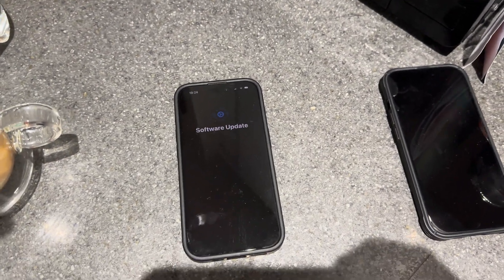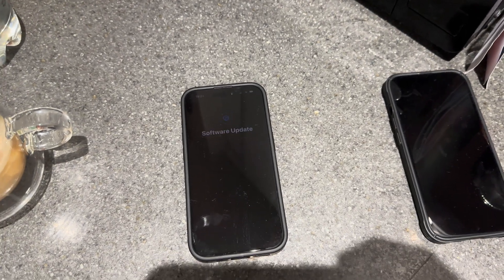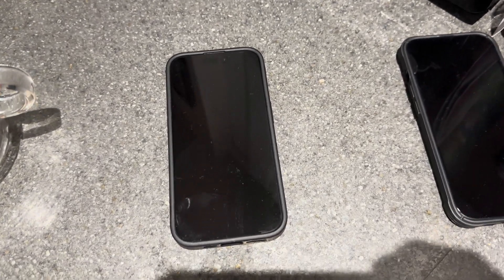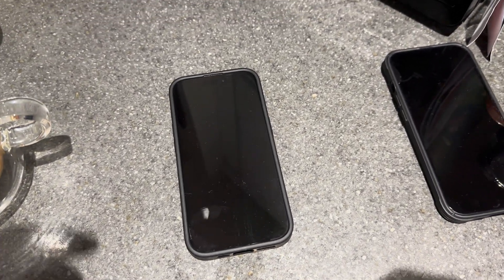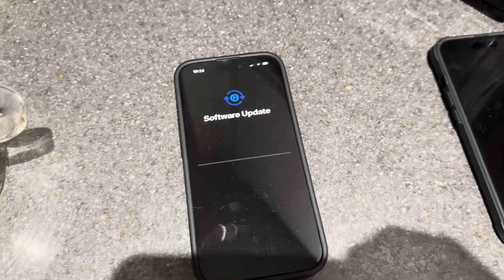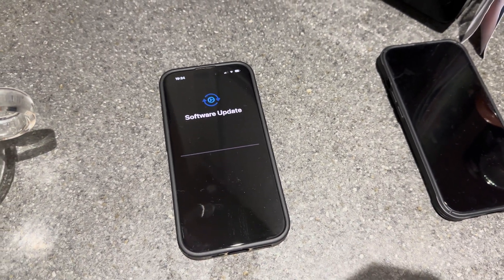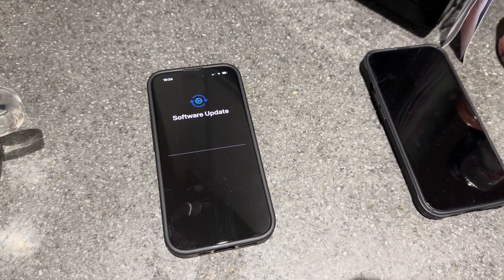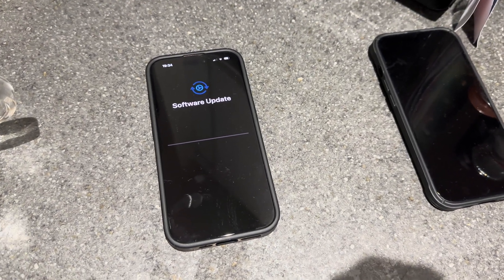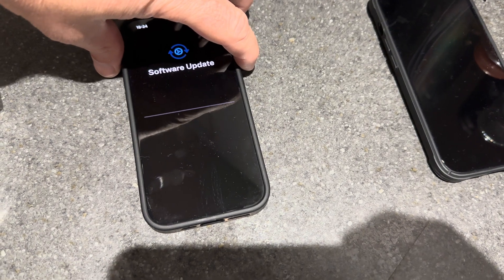I've just got this new iPhone 15 — I wasn't going to get it, but in the end I did because my mum needs a new phone, so I thought I'd give her my old one. It's stuck on the software update and has been like this for about two hours, so I thought I'd do a quick video whilst trying to turn it off and on again — the good old fashioned IT fix.